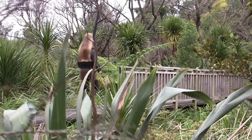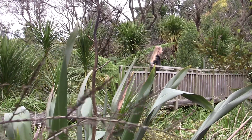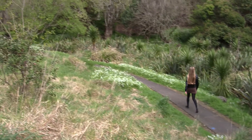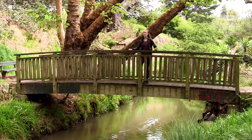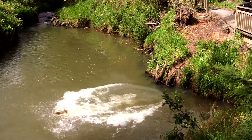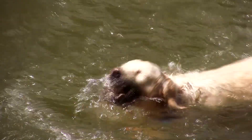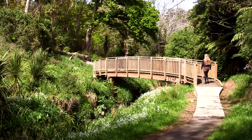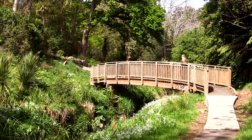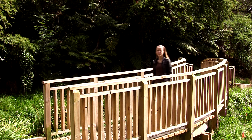I've reached the first bridge of many which zigzag across the creek along the way to the waterfall. Bridge number two — here's where the creek widens and by the looks of it, it's a great place to have a swim. Bridge number three.